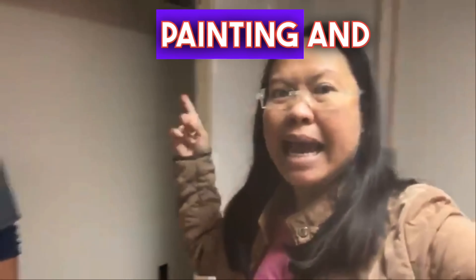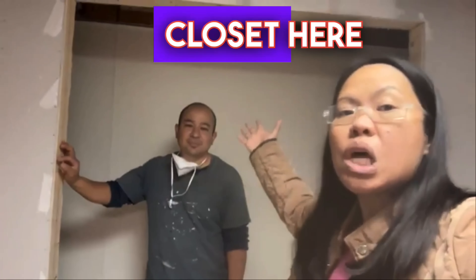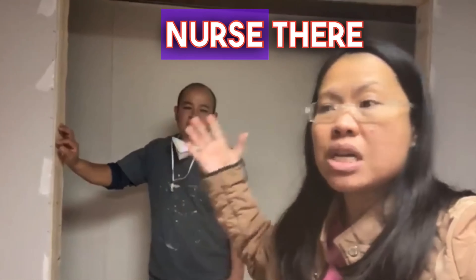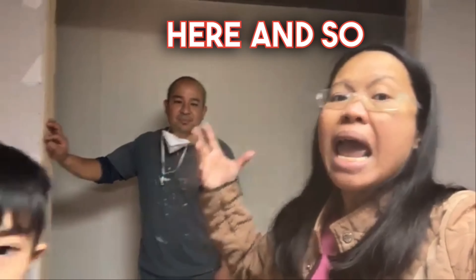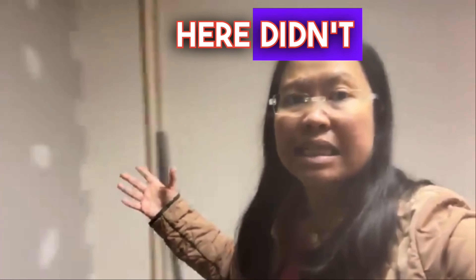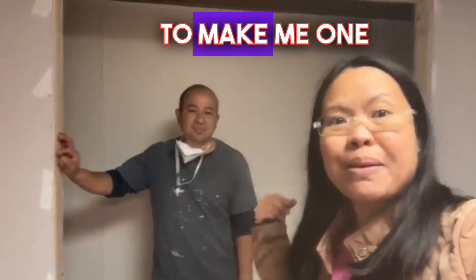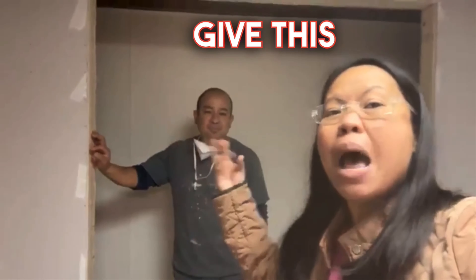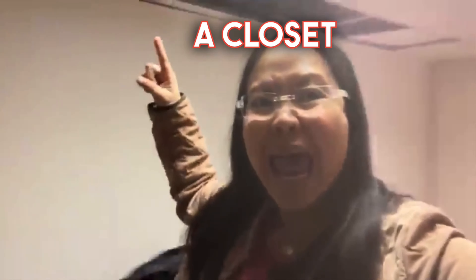I'm still doing some minor aesthetics like painting and adding this barn door. The story of this barn door closet is I have a nurse — there are three nurses that are planning to come here. This bedroom didn't have any closet, so I asked my contractor Julio to make me one so that I could call this a bedroom by having a closet and having a window.